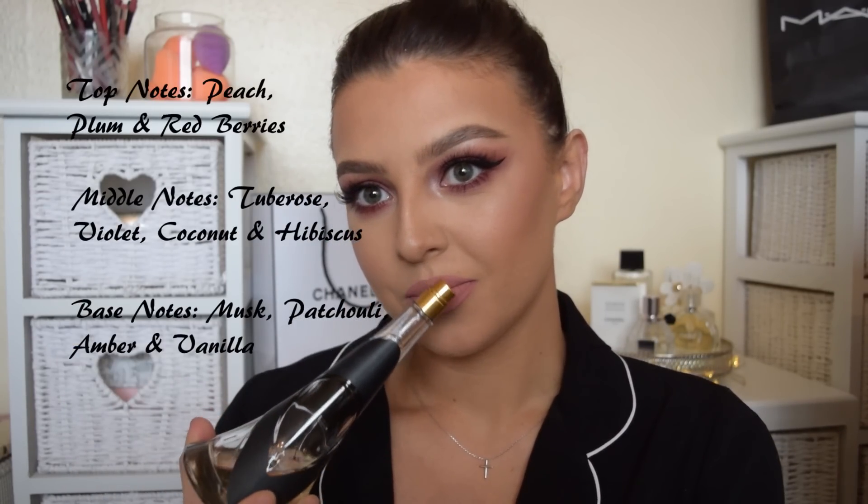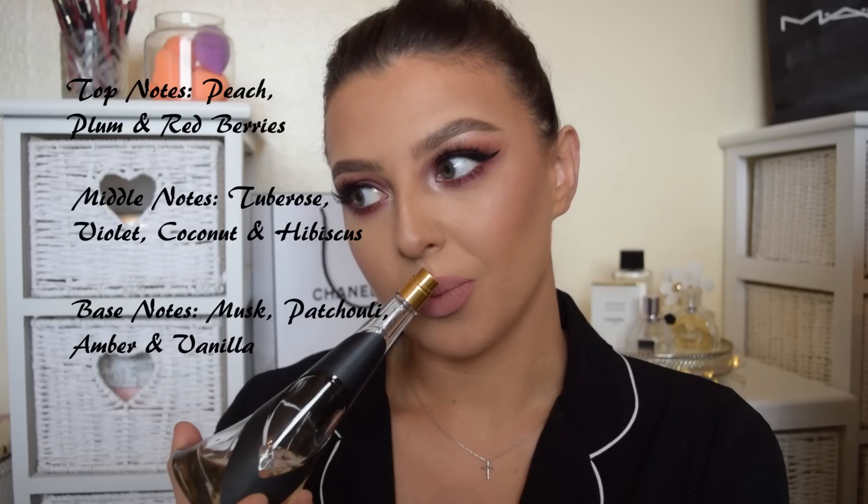I'm going to start with this one. It's one by Rihanna — she's got three in really similar bottles but the band is a different color. I'm pretty sure this one's called the Rebel Fleur. This is a really nice perfume for summertime. It's got top notes of peach, plum and red berries, which you can definitely smell. But honestly, when I smell this perfume, all I smell is coconut. It smells really summery, really coconutty, kind of like sun cream. I love it — it's one of my favorite perfumes for summer.